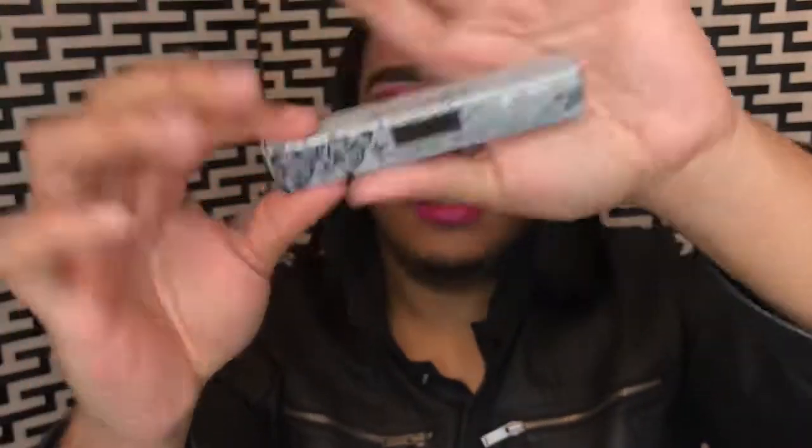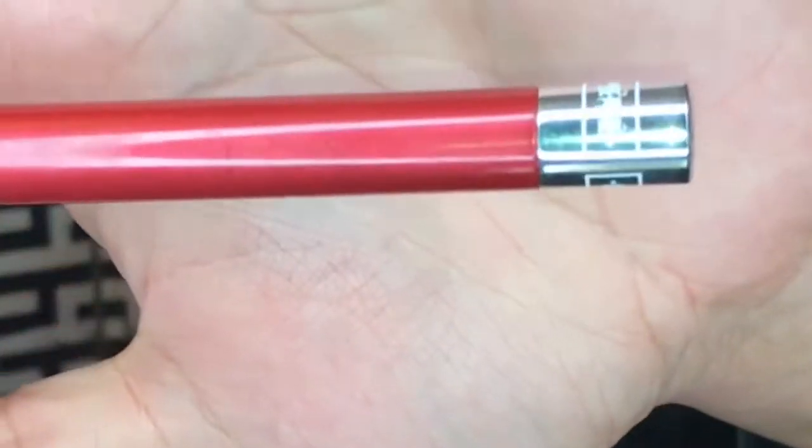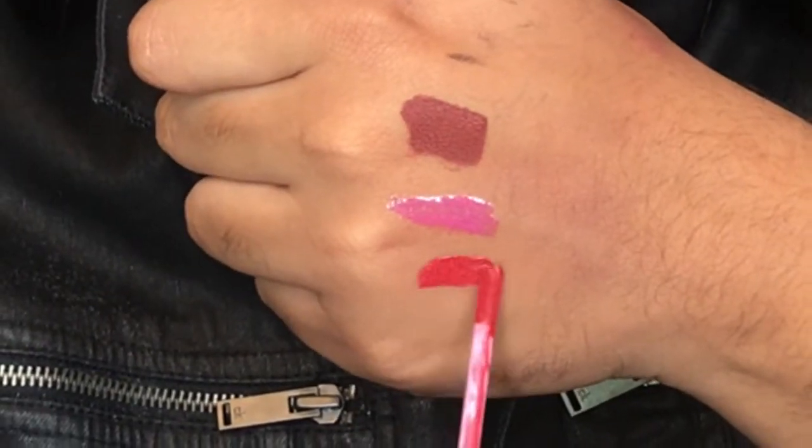This Kat Von D liquid lipstick — I already had one of these before, but I found this one and I said let me just get it. Because the one I had before, I don't know who took it. I found one of these months ago but somebody took it. This is in the color Adora, and it was $6.99.